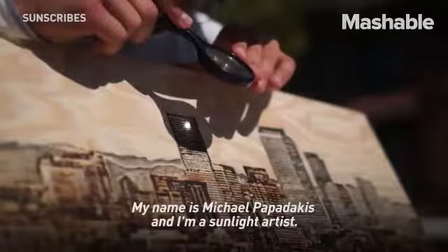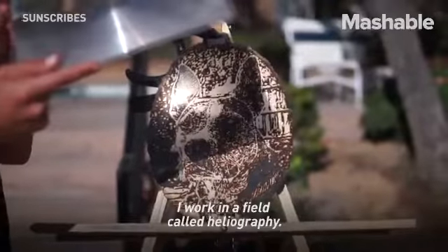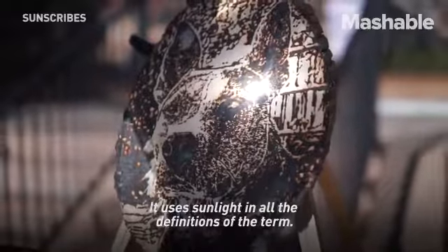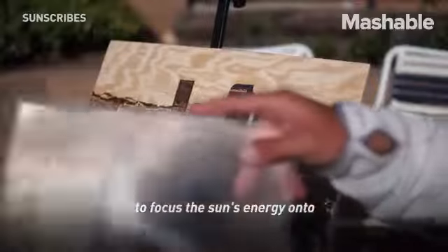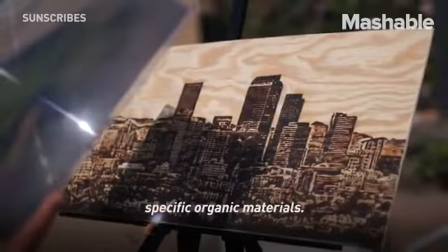My name is Michael Papadakis, and I am a sunlight artist. I work in a field called heliography. It uses sunlight in all definitions of the term. I use reflection and refraction to focus the sun's energy onto specific organic materials.